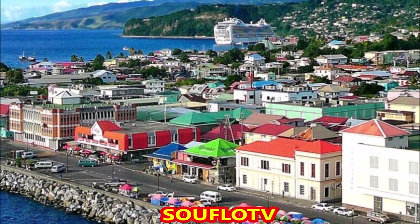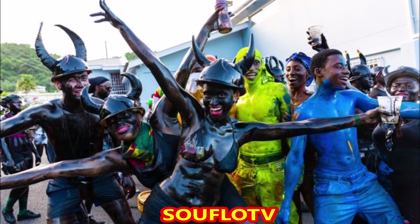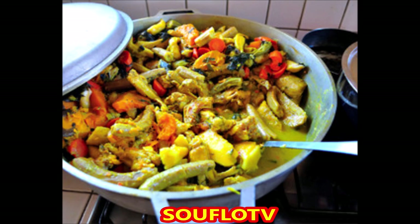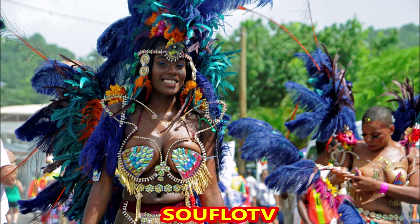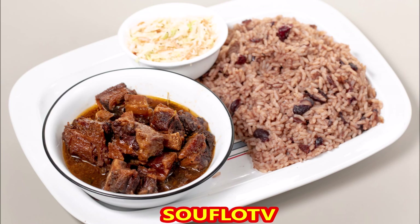Number four on the list is Grenada. Grenada is dubbed Spice Island and it is home to numerous nutmeg plantations. In Grenada they speak Grenadian Creole French and Grenadian Creole English. They also spend the ECD, the Eastern Caribbean Dollar — one US dollar will give you $2.70. The carnival in Grenada is called Spice Mass. Grenada is known for its beautiful beaches, and the food is very similar to Jamaican food. You can stay in Grenada for six months.